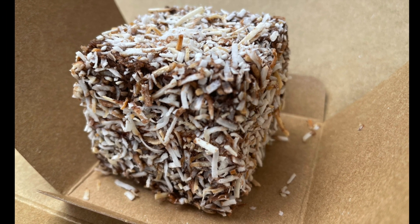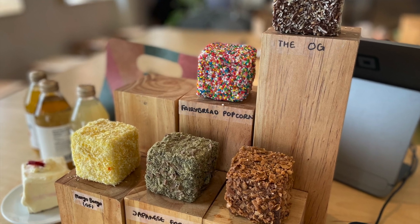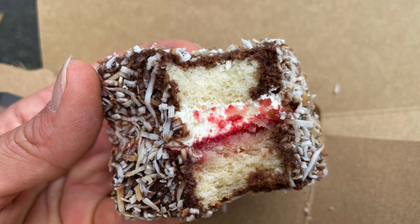Lamingtons are a famous Australian cake. They are coated in chocolate and coconut. Most of the time they have a layer of jam inside.